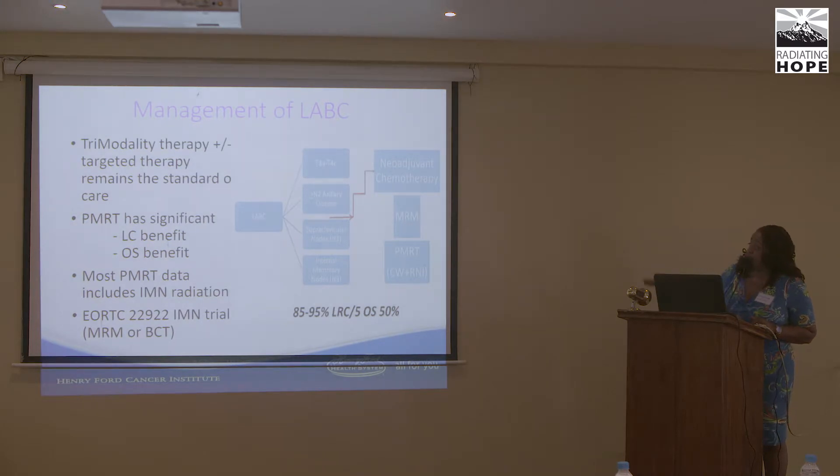Trimodality therapy, plus or minus targeted therapy, remains the standard of care. Post-mastectomy radiation has significant local control and overall survival benefit. Most post-mastectomy data, especially from Europe, includes internal mammary treatment. Following the sequence of neoadjuvant chemo, then mastectomy, then post-mastectomy radiation, local or regional control can be as high as 85 to 95%, with overall five-year survival of 50%.